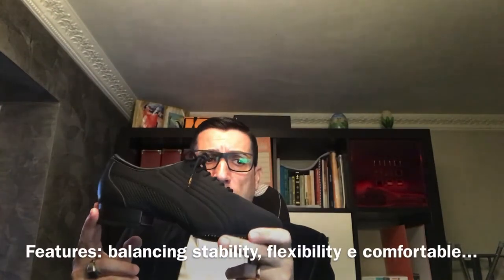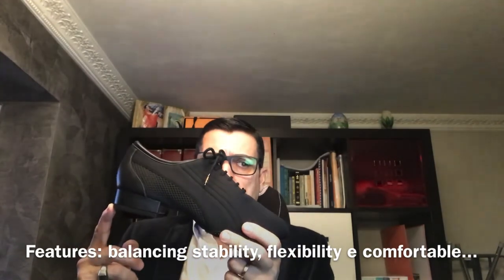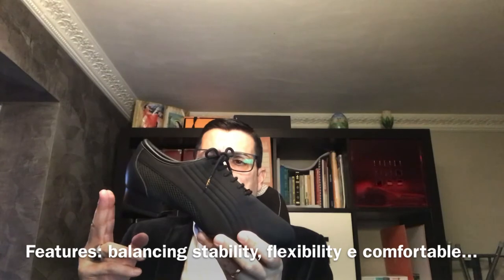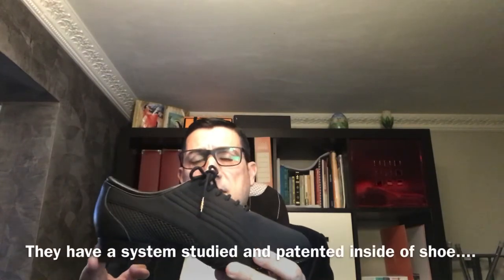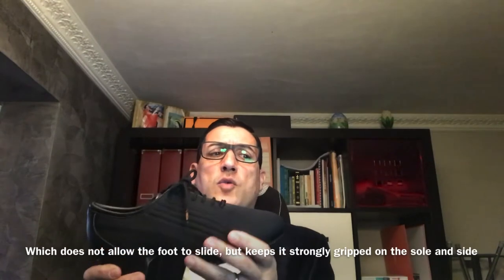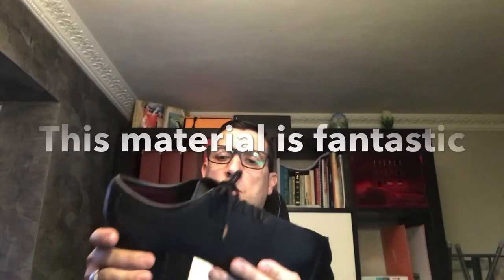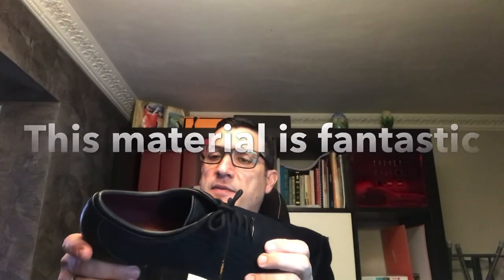These are super comfortable, elegant. The future for these shoes is the balancing, stability, flexibility. They have a system inside to grip your feet, to make it stronger and to strongly grip the sole and the side. This material is fantastic.